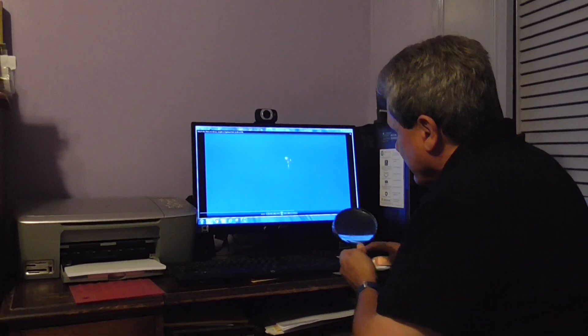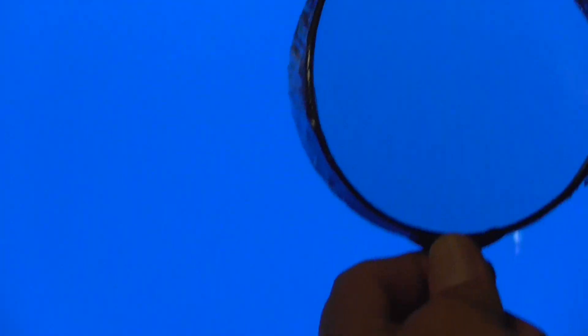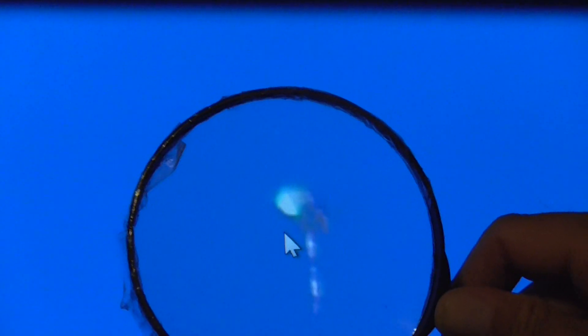This right here is a green energy light. This green energy light is from the Sun, and the Sun has different colors — it has all the spectrum colors. Each spectrum is really particles that the UFOs use.